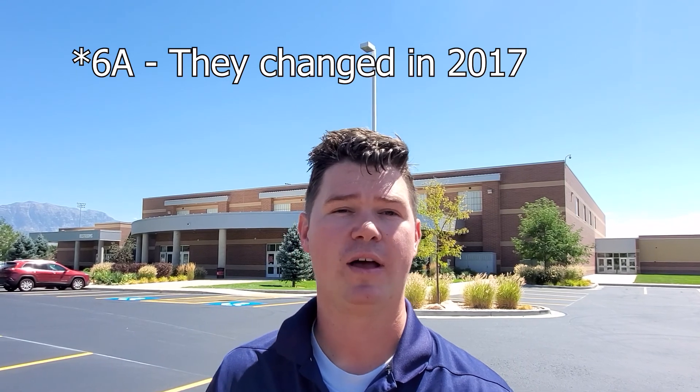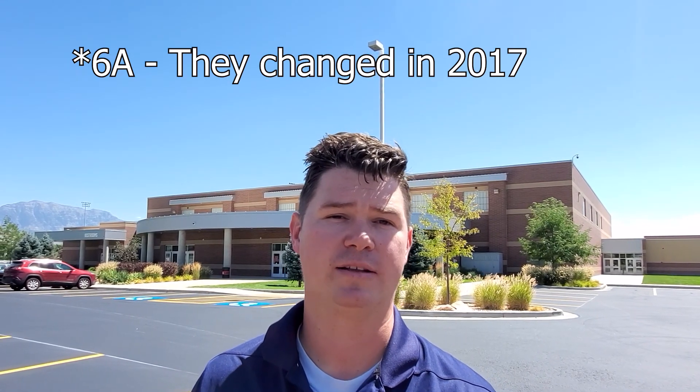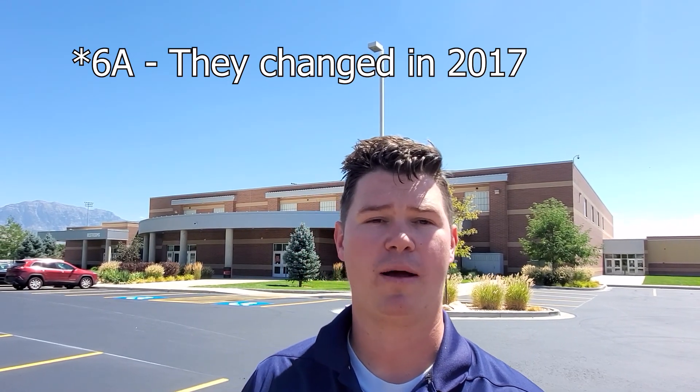American Fork High School is a 5A school, primarily known for its excellent marching band program — they go all around the country to compete and do really well. Their basketball and cheerleading programs are also top-notch.